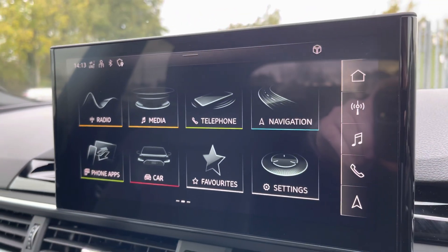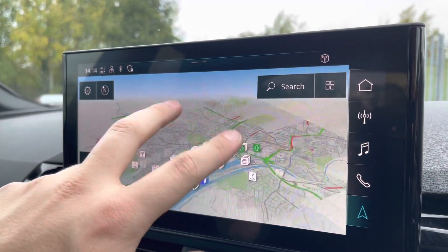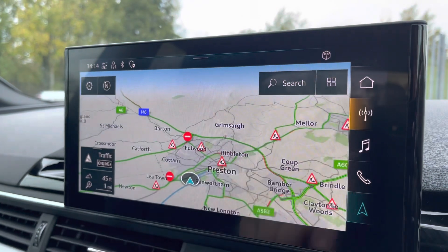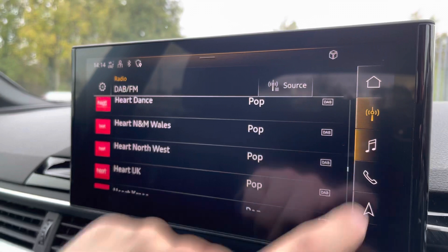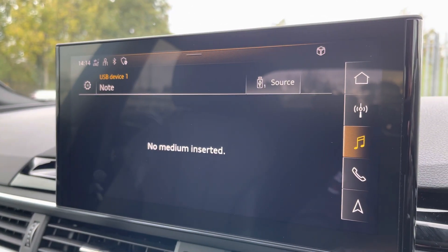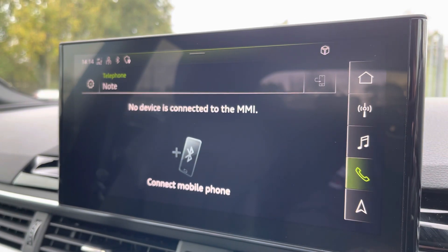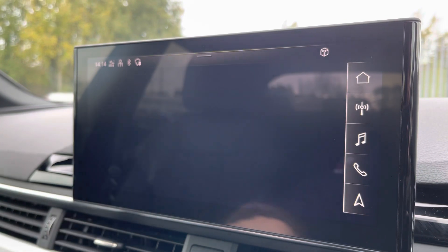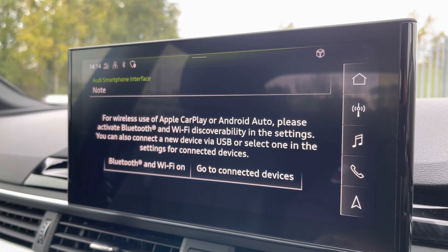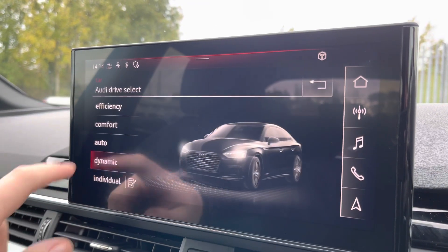To the left we have the 10.1 inch full HD touchscreen display where you can access satellite navigation to help guide you to your destination. We also have DAB digital radio so you can listen to your favourite radio stations in high quality. There's also external media connectivity so you can listen to your favourite content from your phone, telephone connectivity so you can easily take calls on the go, and the Audi smartphone interface so you can connect via Apple CarPlay or Android Auto to make the most of apps optimised for use in the car.